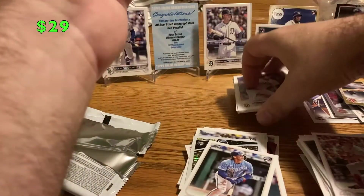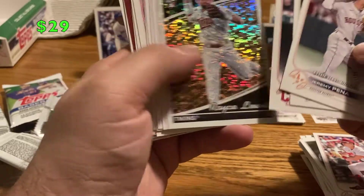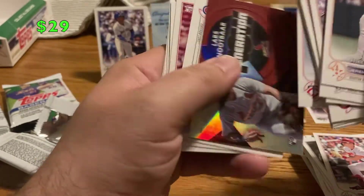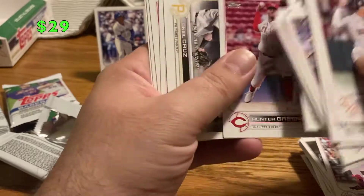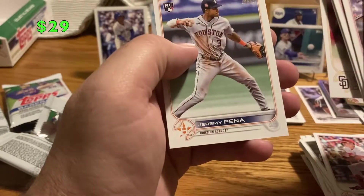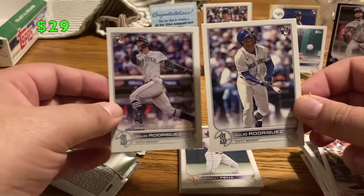My good rookies: Bobby Witt, Jeremy Pena, Steven Kwan, Royce Lewis, Hunter Green debut, CJ Abrams, Nick Lodolo, Steven Kwan debut, Nick Lodolo debut, CJ Abrams debut, Royce Lewis debut, Lars Nootbaar Generation Now, Kahlil Watson — we didn't get his base, that's okay. Hunter Green base, O'Neill Cruz debut, Royce Lewis base. We did get Kahlil Watson. Mackenzie Gore and Jeremy Pena. I think we pulled every rookie out of this set.